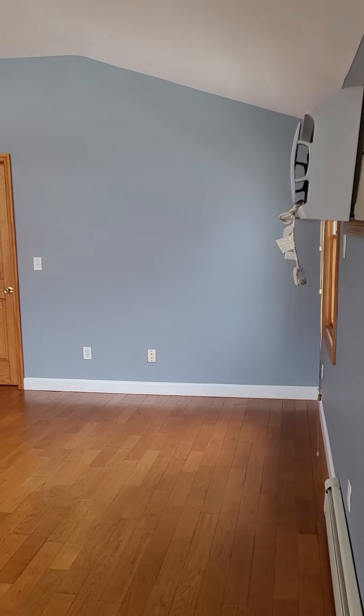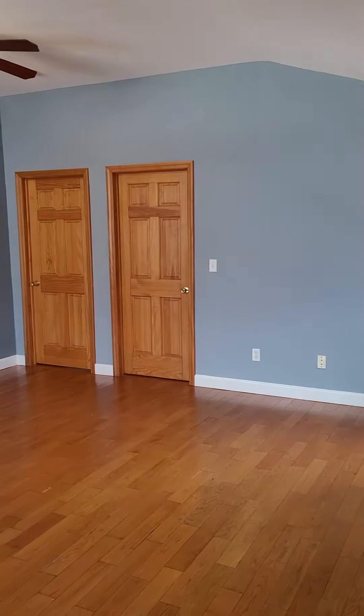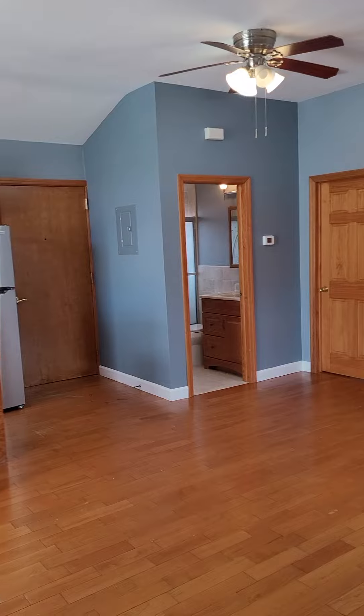Welcome to this listing. Huge two bedroom, one bath, second floor.